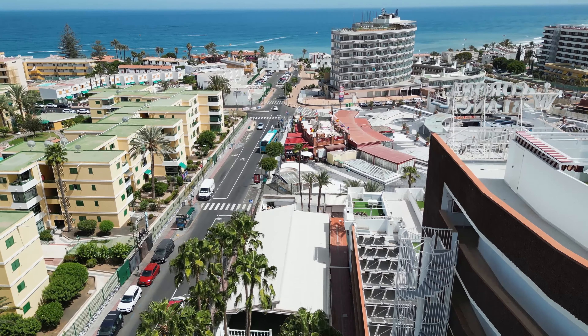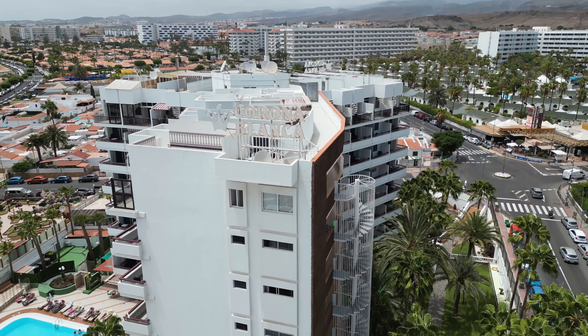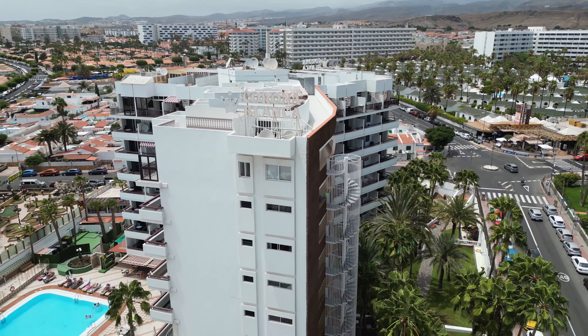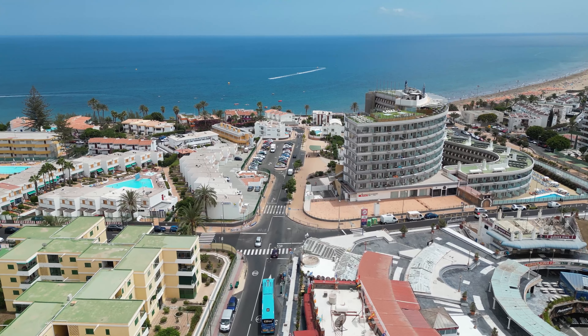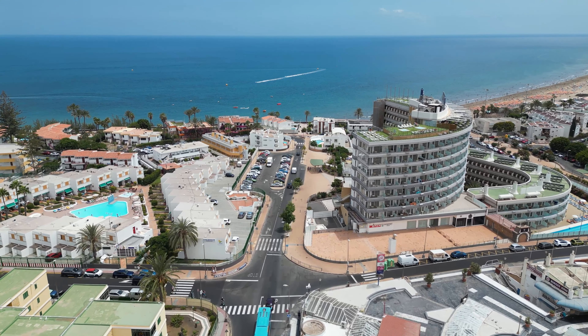If we were to talk about location in the south of Gran Canaria, this is it. At the moment I'm right outside Corona Blanca, the place where we have listed two amazing apartments. It's worth saying that it's really close to one of the very well-known restaurants in the south of the island, and an amazing patisserie on the other side. It's only four minutes walk from the beach — an incredible location.